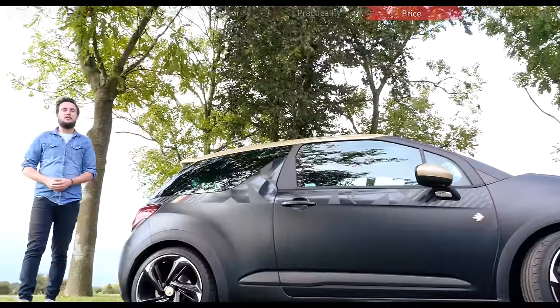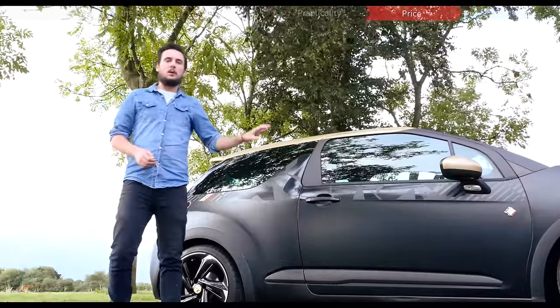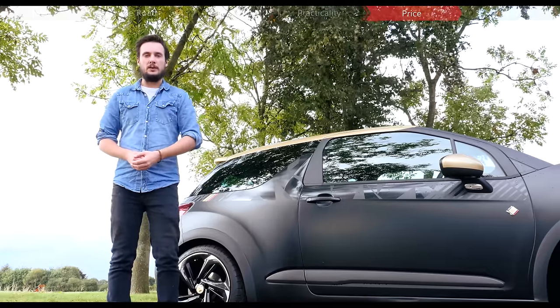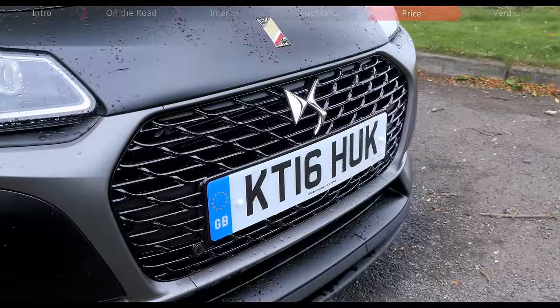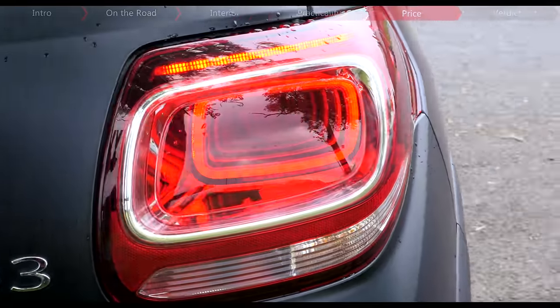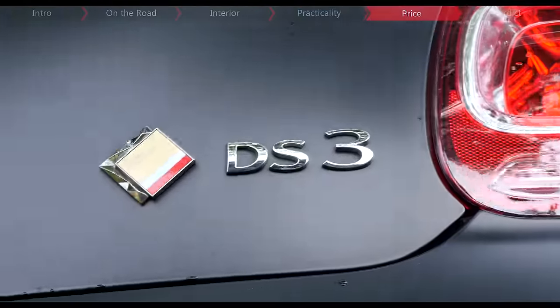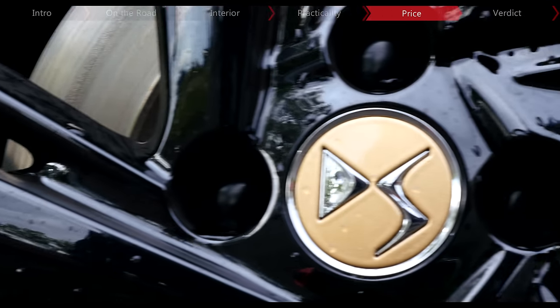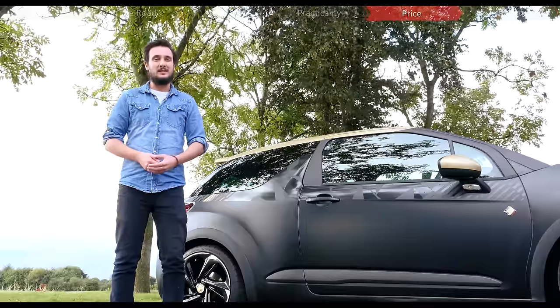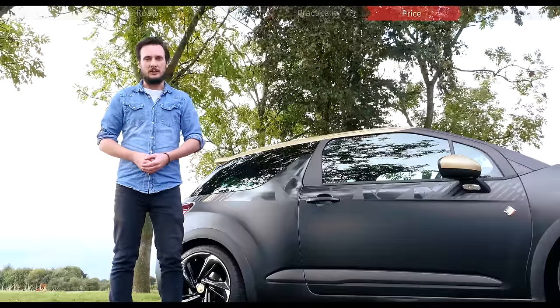The DS3 Performance is priced from £22,995, while our Performance Black model with a couple of neat extras like the paint job costs £23,345. DS says this car can return up to 52.3 miles per gallon with just 125g per kilometre of CO2, making it one of the most efficient hot hatches around. In truth we've only been getting 35.7mpg, but we have been driving it rather vigorously.